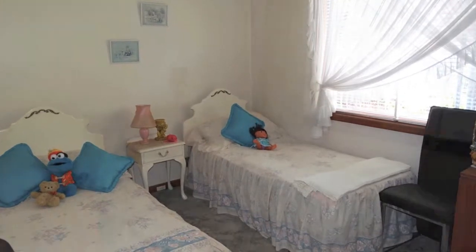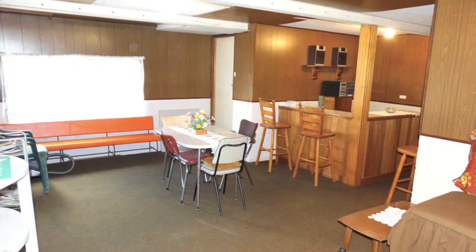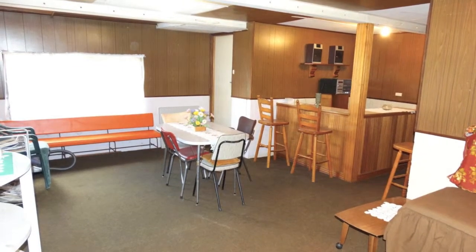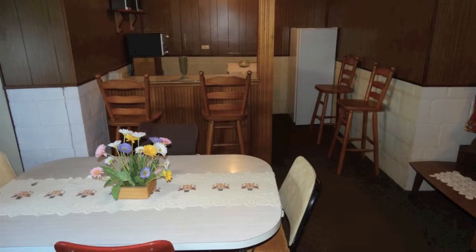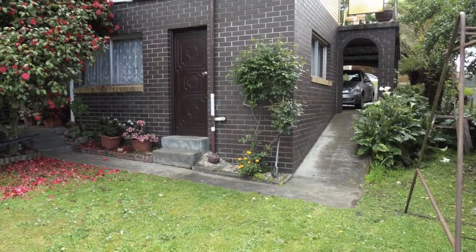The three bedrooms are all large and the bathroom is modern. The laundry is located under the home along with the second toilet and rumpus room, which could also be utilised as a fourth bedroom. All this makes for an ideal family home in a great location.